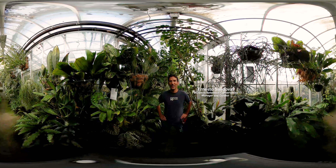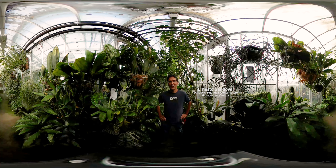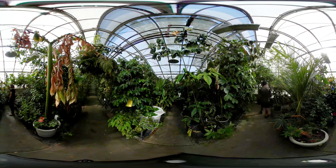Welcome to the Botanical Conservatory. My name is Ernesto Sandoval. I'm the manager and curator of this facility. We are primarily a teaching facility for the University — a collection of plants from all over the world for teaching purposes.